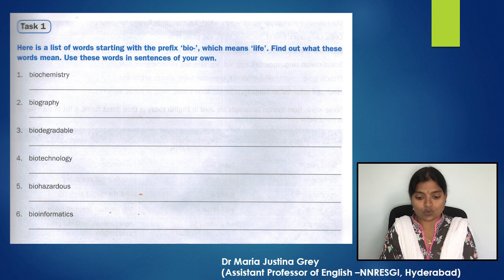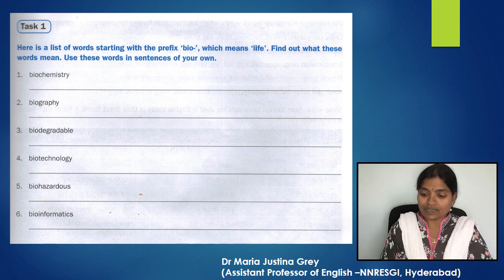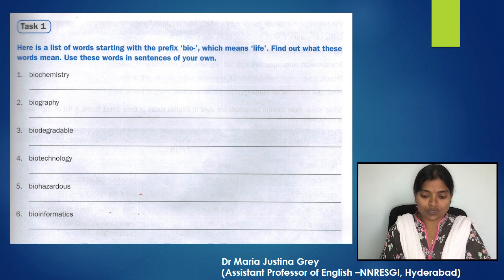Let's look at Task 1. Here is a list of words starting with the prefix 'bio-' which means life. Find out what these words mean and use them in sentences of your own. The words are: biochemistry, biography, biodegradable, biotechnology, biohazardous, and bioinformatics.